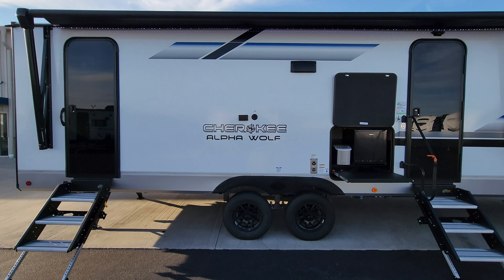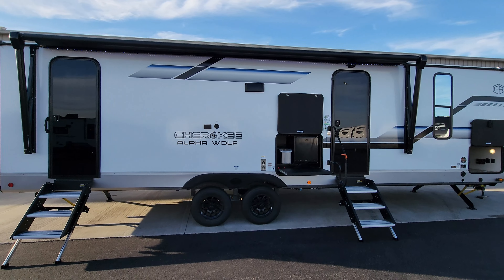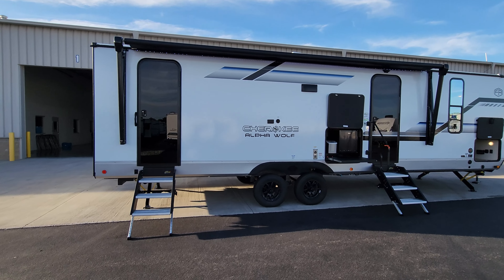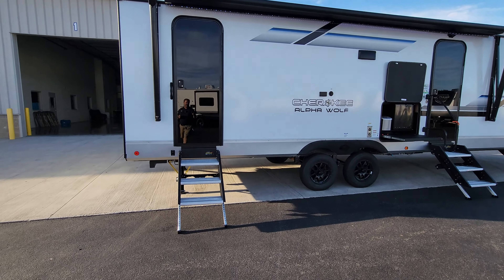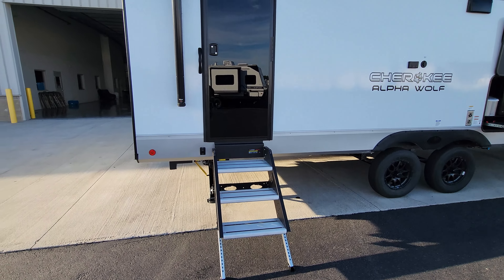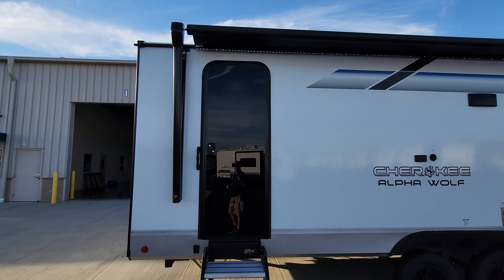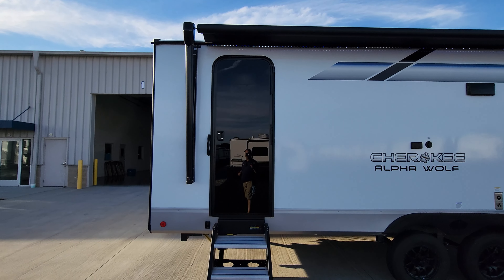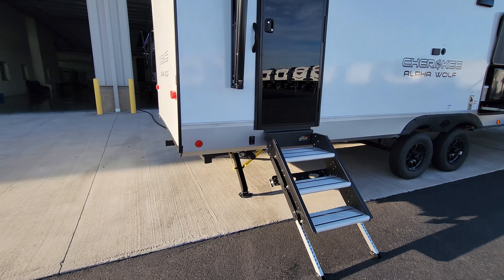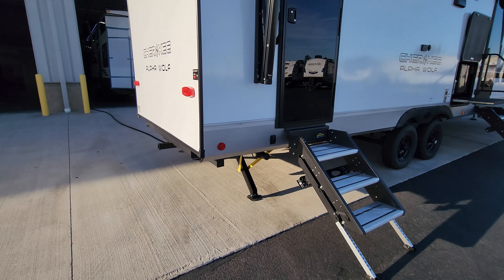Overall, a very cool new look for the new 2025 Alpha Wolf 26 DBH. I did put some more information on specs and things down below in the description for you. We're going to step outside, show you around the outside, then come back in and show you what it looks like closed.